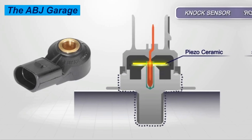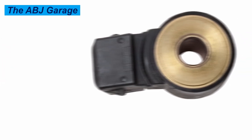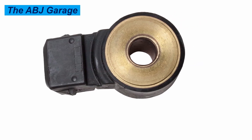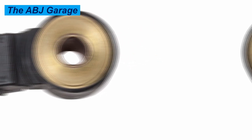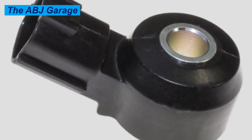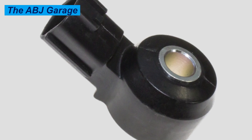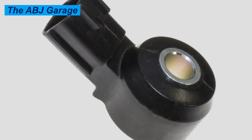Poor cold start performance can also result from a failing knock sensor if the ECU cannot optimize ignition timing for cold conditions. Excessive carbon buildup is another symptom — excessive black smoke from the exhaust or black soot on the valves indicates poor combustion caused by wrong ignition timing from a malfunctioning knock sensor. Finally, worsening engine noise over time is also an indication, as knocking gets progressively louder and will damage the engine, potentially leading to engine failure.